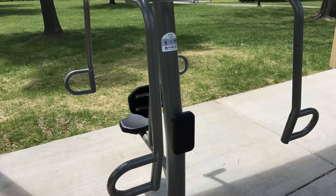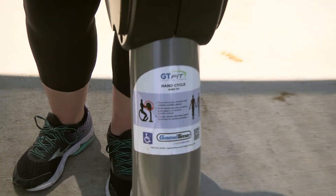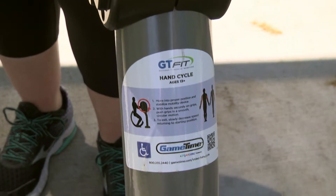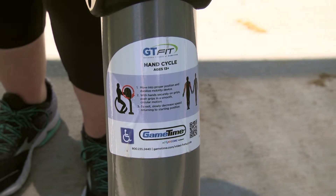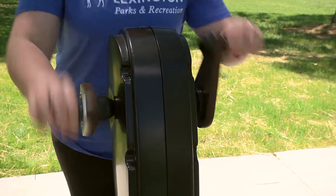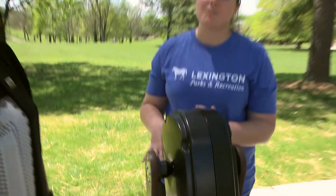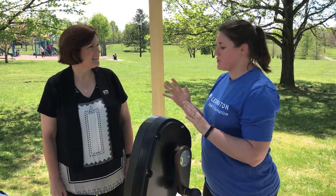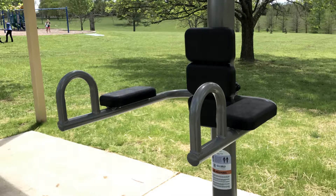We have some new exercise stations installed here. Up first is our bicycle crank, or our hand bicycle. This is a really neat machine intended for people who are 13 and older. You can use it standing and crank one at a time or match them up, whatever is most comfortable for you. The great thing about this machine is it's also ADA accessible, so someone visiting in a wheelchair would also be able to use this piece of equipment.